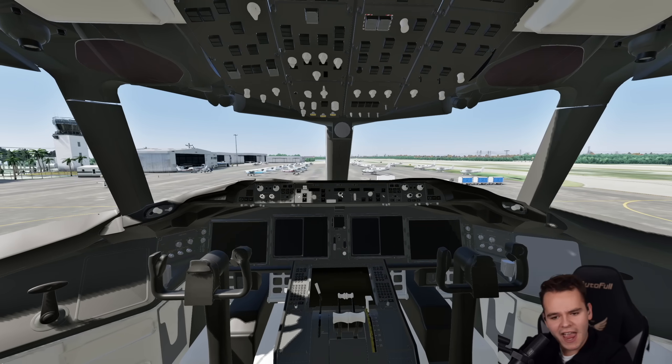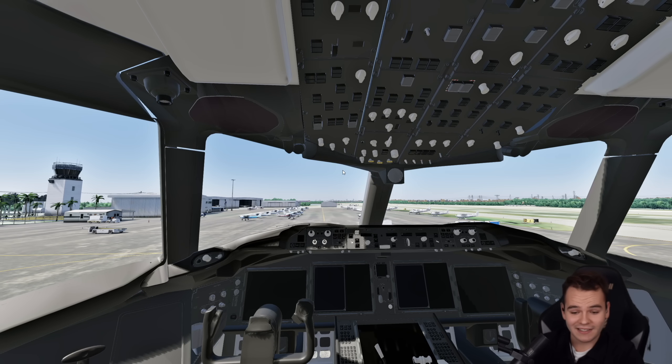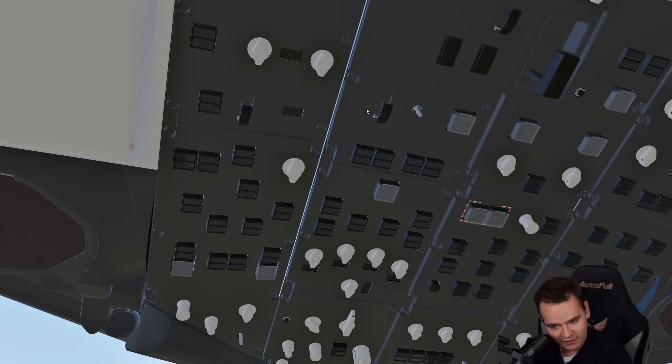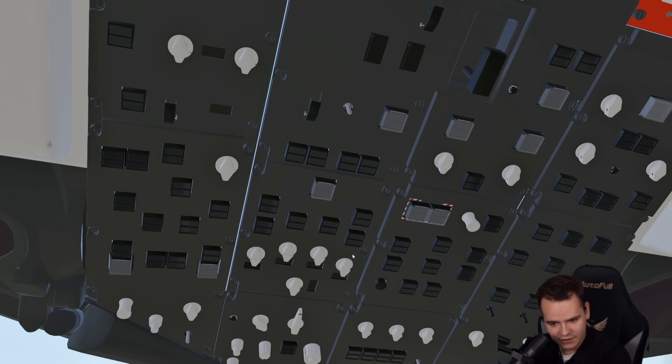This is what the cockpit looks like. And you might say, oh, this is stolen from the 787 — and that's exactly the point. The 777X is supposed to look like the 787. This is not necessarily a good cockpit in this model. In fact, there aren't any buttons.